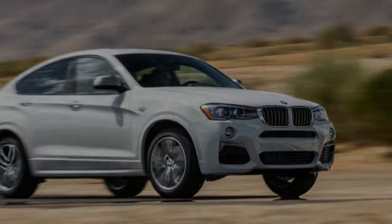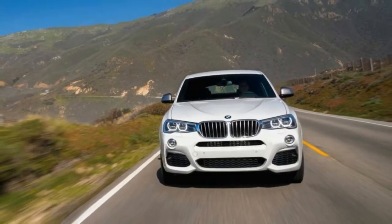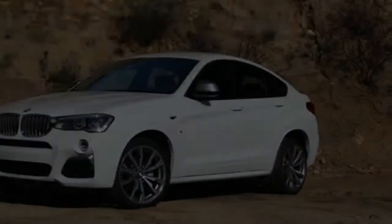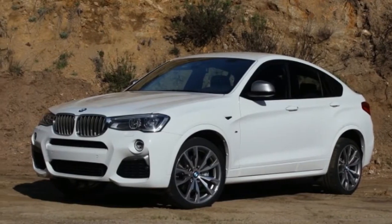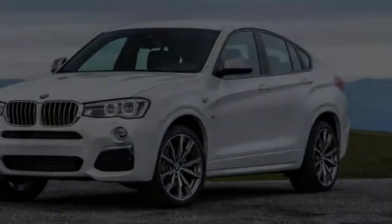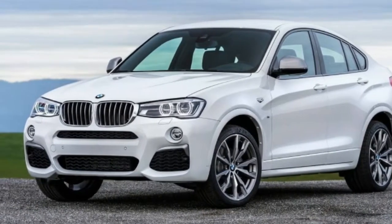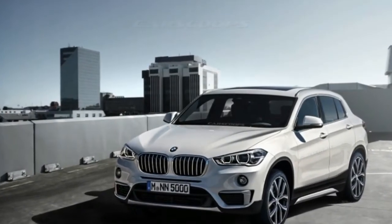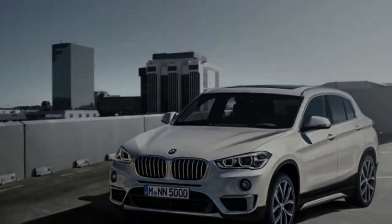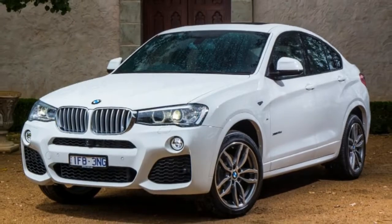Dimensions don't differ much between the X3 and X4. The X4 is about half an inch longer, but 1.5 inches shorter. The center of gravity is almost the same in each body style too. Only a glance at the X4's profile is needed to realize that backseat space and cargo capacity are compromised — a price must be paid for that shapely roof, in contrast to the squared-off roof line of the X3 model.